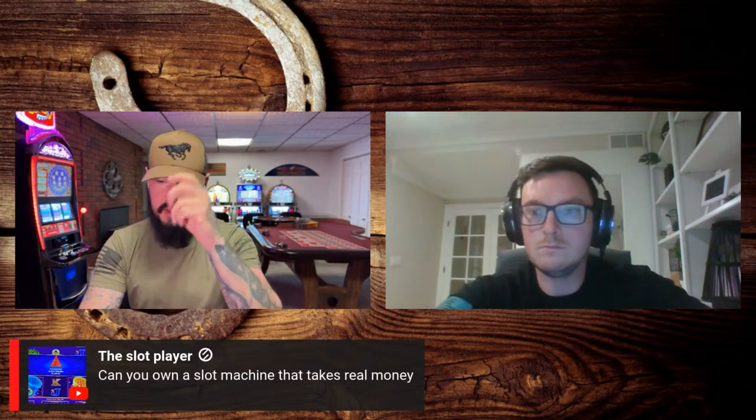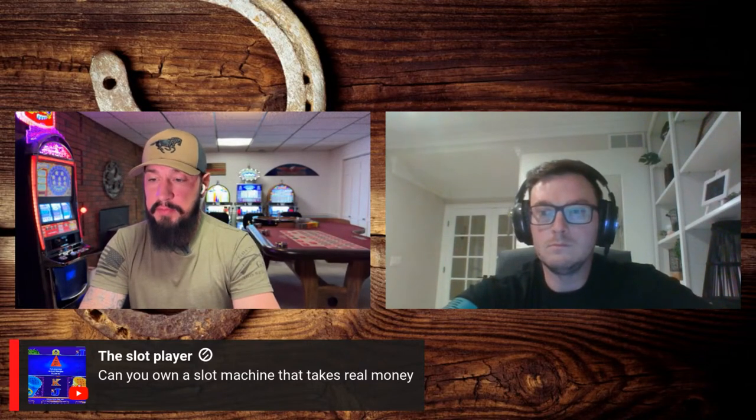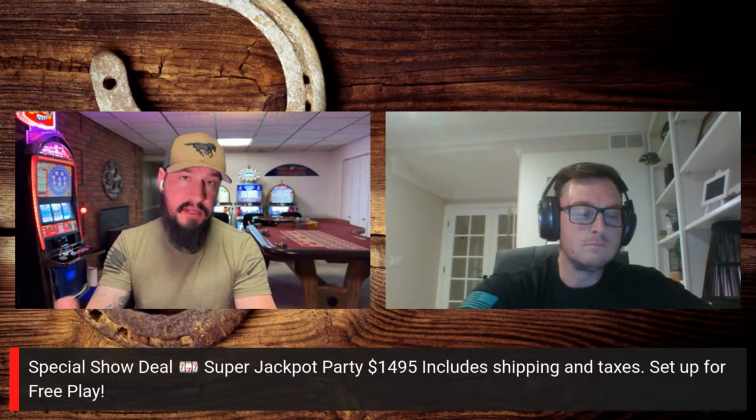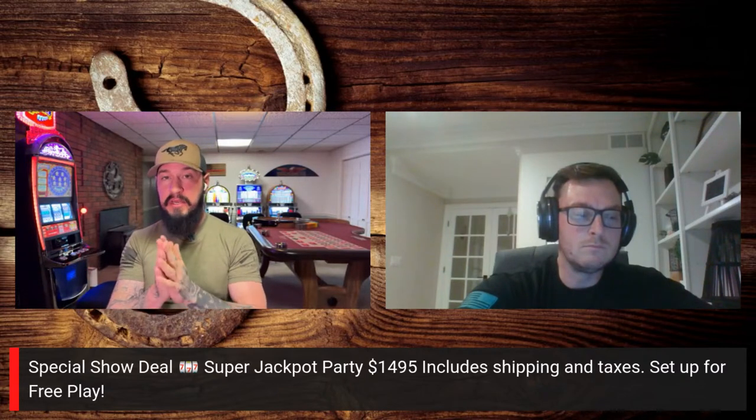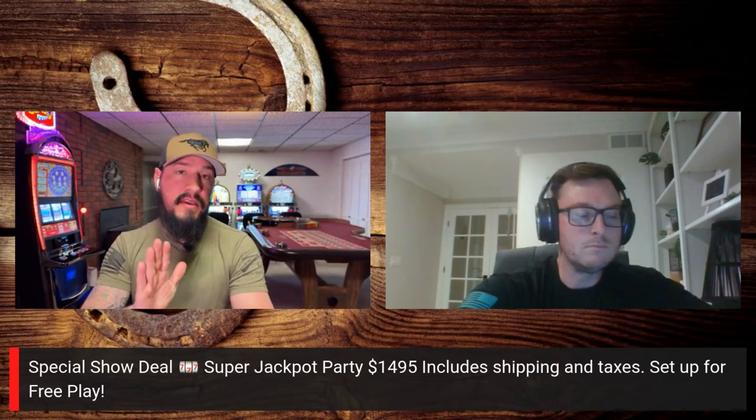Before we wrap up, let's toss that phone number up one more time. If you're looking for a particular slot machine, text this number, let them know what you're looking for, and let them know you saw this show — you'll save some money. The special of the day is the Super Jackpot Party: $1,495 including shipping and taxes, already set up for free play.